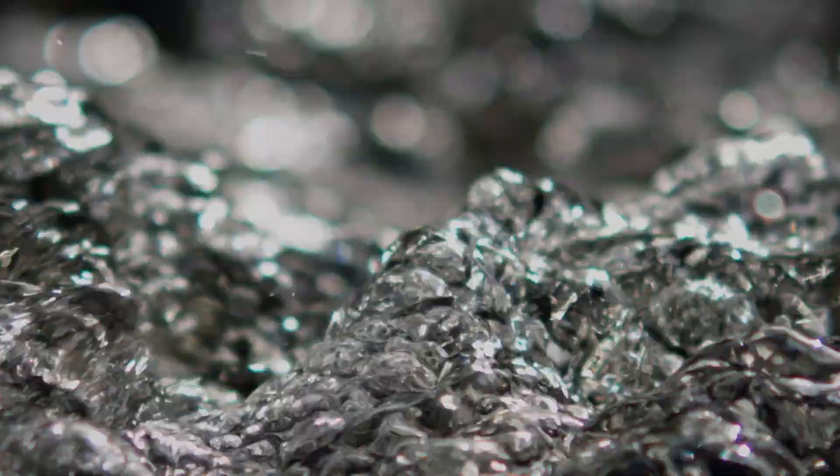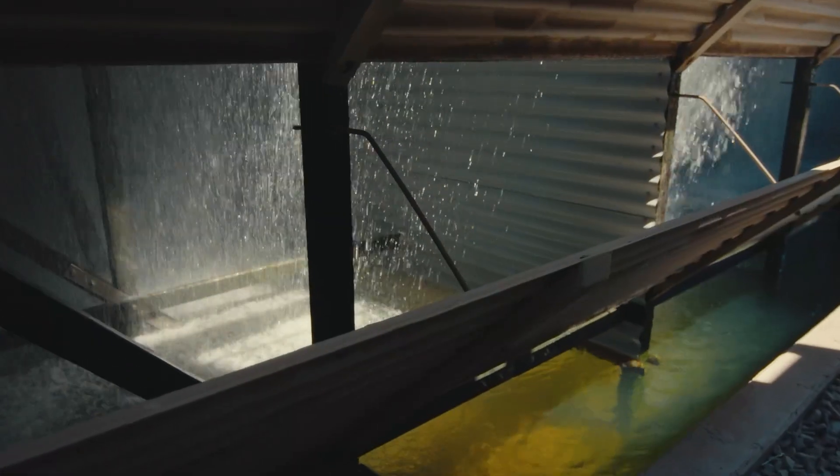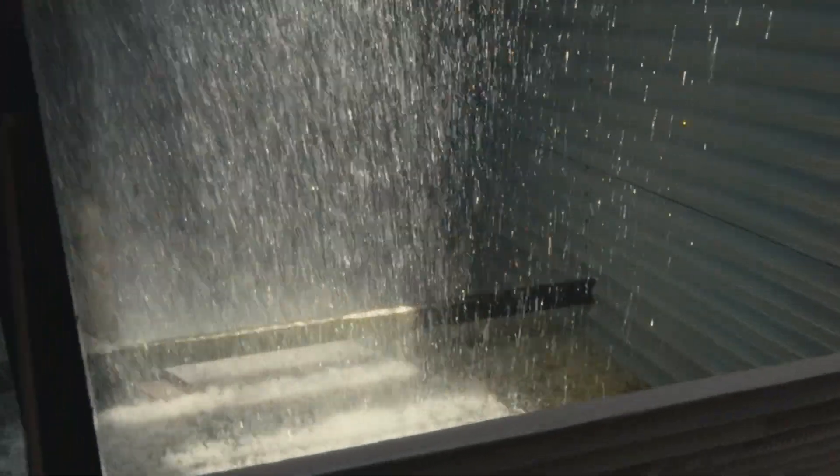You probably already know that data centers need energy to operate, but you might be surprised to learn that they generate heat and often rely on water for cooling. At Google, we understood early on that as the use of digital services grew, so too would the need for water to cool data centers. That's why we set out to find a responsible, sustainable way to manage this vital resource.